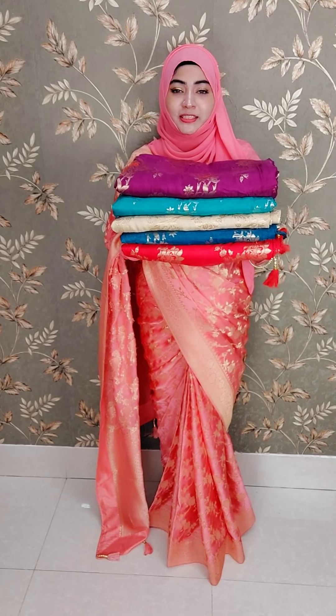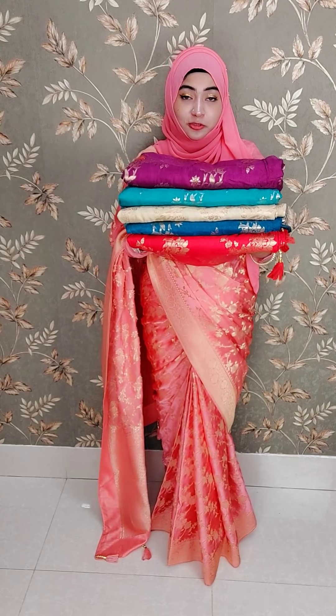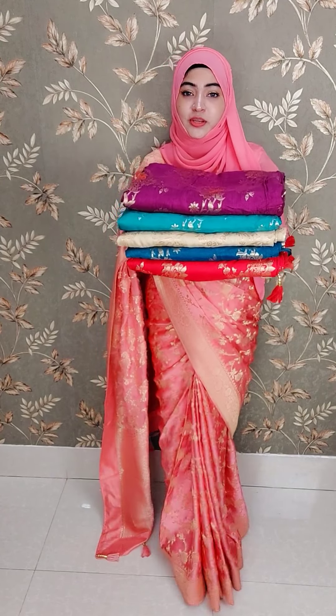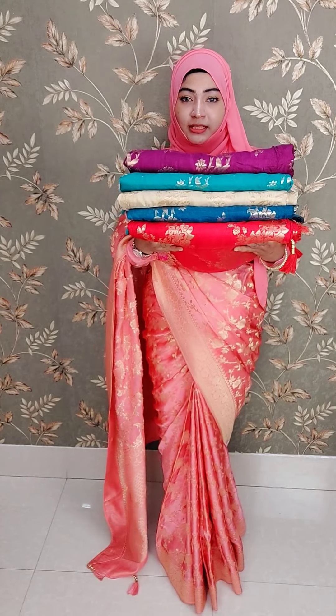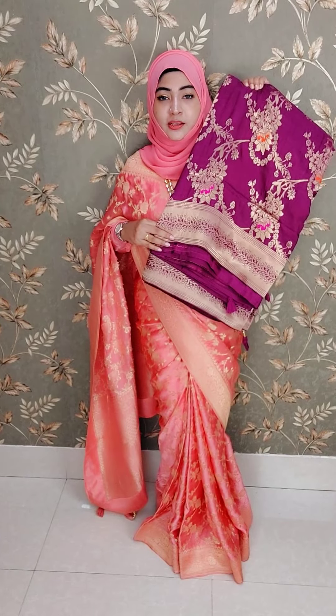Asalaam Alaikum, I am so excited about this video. This is an exclusive one of my videos. This one is called a jam color — it is a jam color. This is a new, exclusive one.